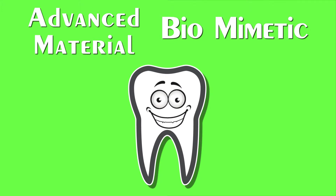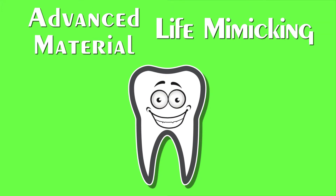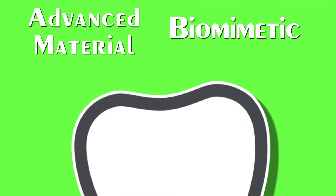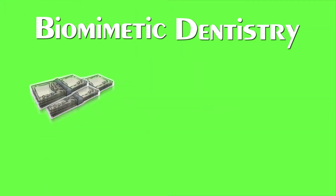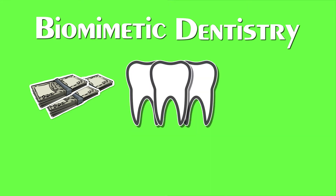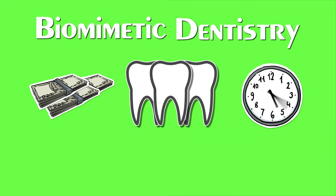These advanced materials actually mimic the biological structure of your tooth. They look, feel, move, and flex like a natural tooth. Keep more of your money, more of your tooth, and more of your time for years to come.